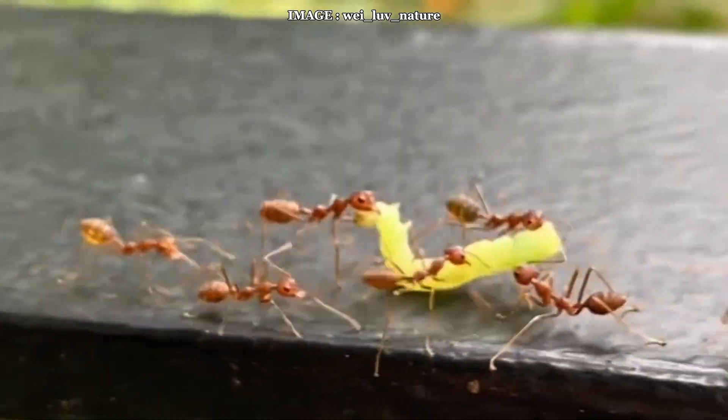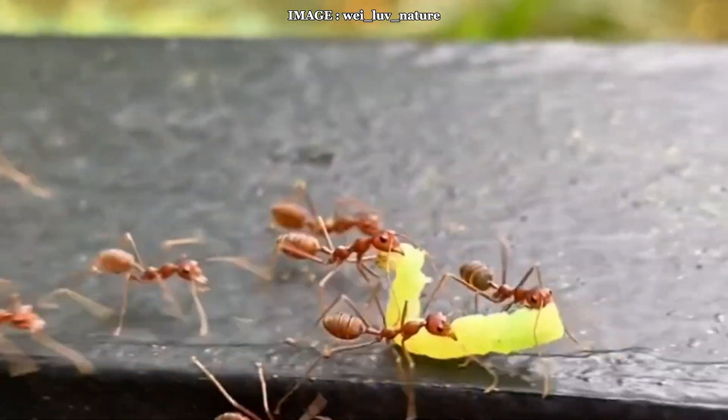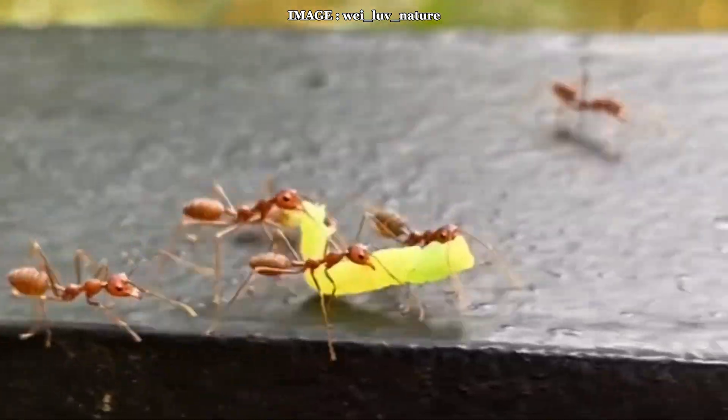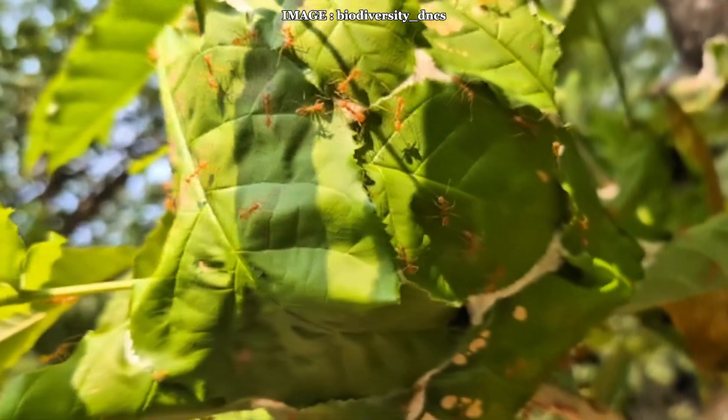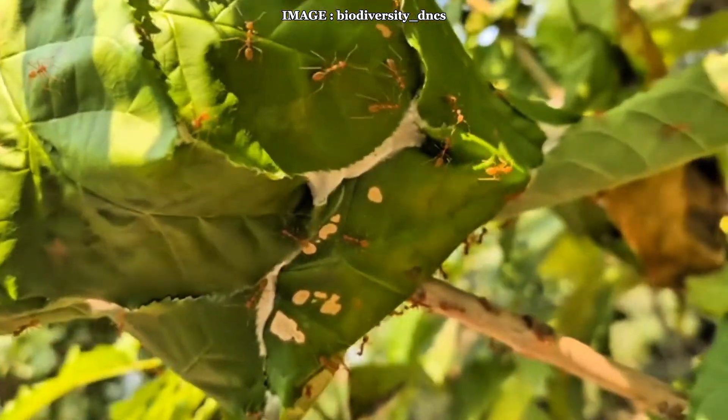When it comes to food, they are opportunistic, feeding mainly on insects but also farming scale insects for their honeydew. They even regulate the size of their livestock based on the colony's needs, which is a fascinating display of collective intelligence.